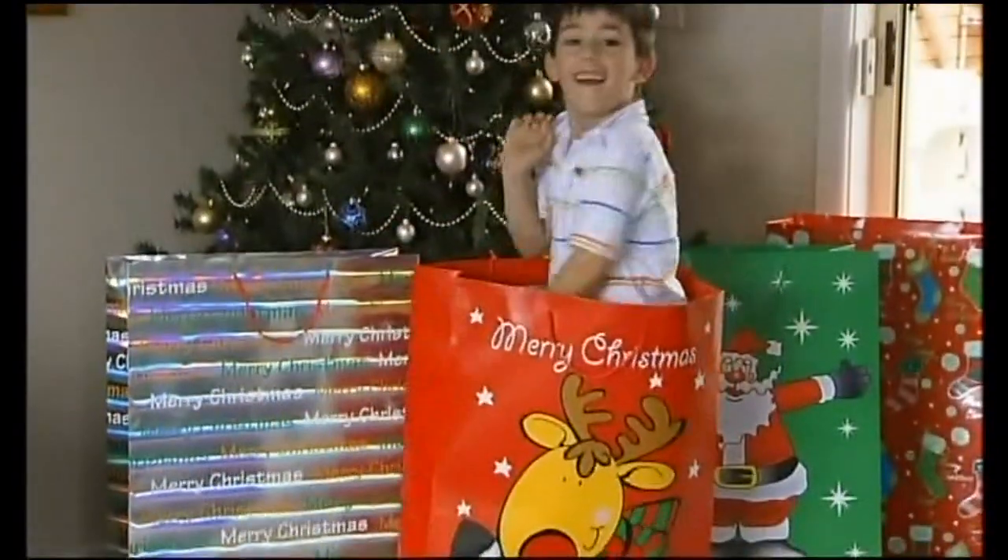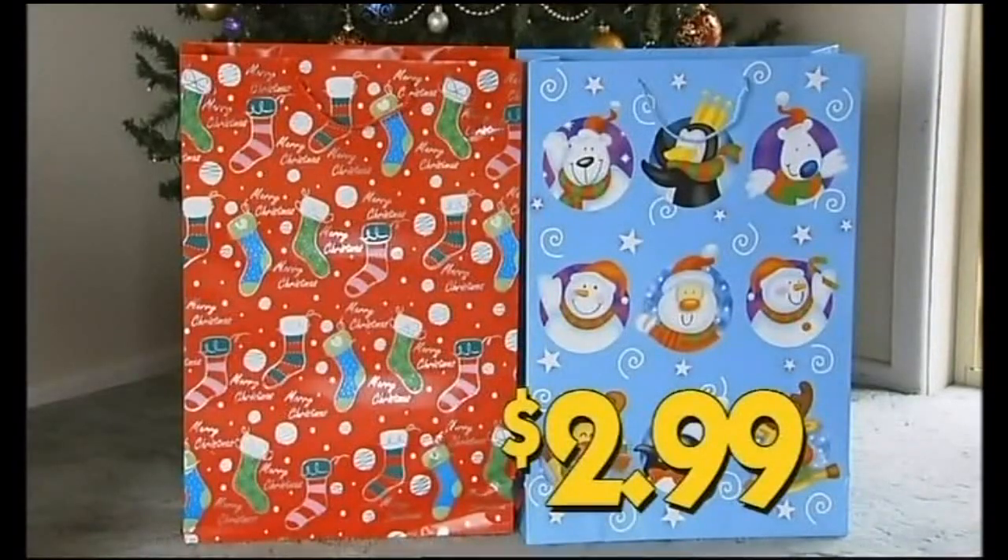Last Minute Christmas Ideas at Chicken Feet — Catalogue out now! Jumbo Christmas gift bags, cheap, $2.99 each.